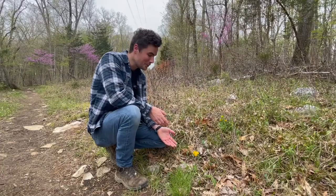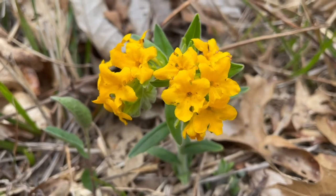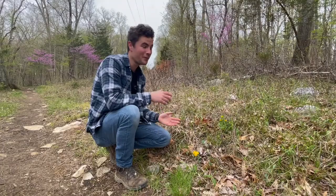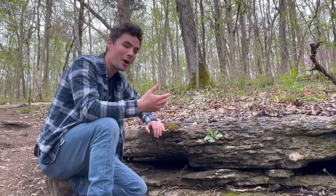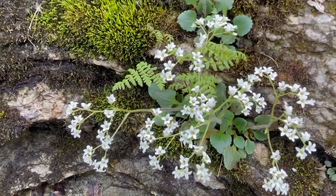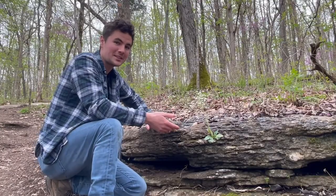This beautiful little yellow to orange flower is Hairy Puccoon. Hairy Puccoon loves open, glady, rocky areas, and we find that here at Tom Dorman at the power line — it's actually a wonderful remnant glade. On rock outcroppings across Kentucky, like at stream banks or places like the Palisades, you'll often find this beautiful plant called Early Saxifrage.